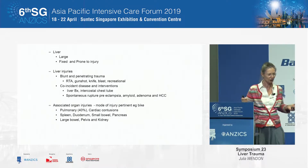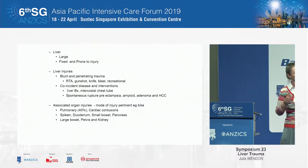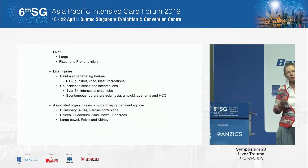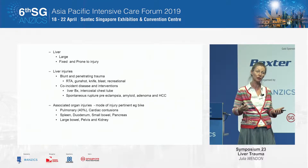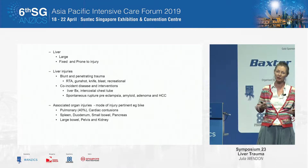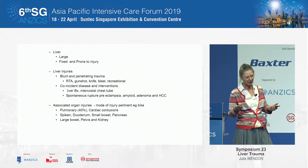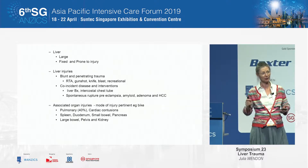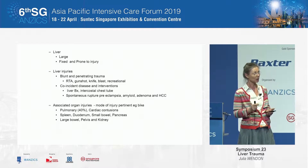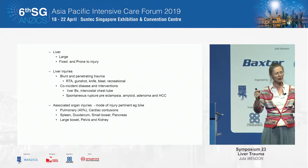The liver is a really large and fixed structure, and therefore it is prone to significant injury, both blunt and penetrating. We see a lot of road traffic accidents, a moderate amount of knife injury in our city environment. We also see recreational injuries, horse riding crush injuries, and a fair amount of injury induced by our medical colleagues — by virtue of liver biopsy and intercostal tubes, we cause liver injury.